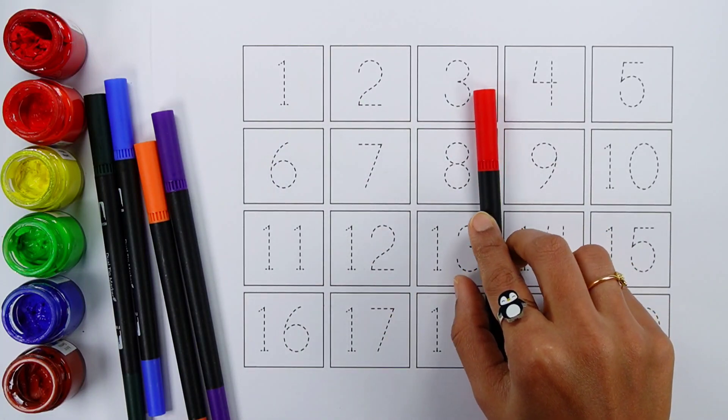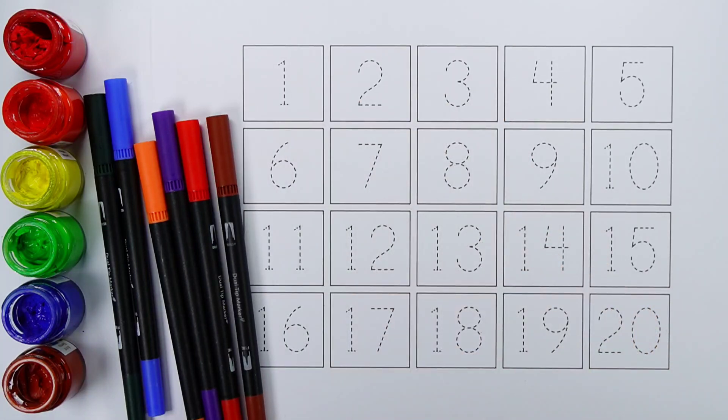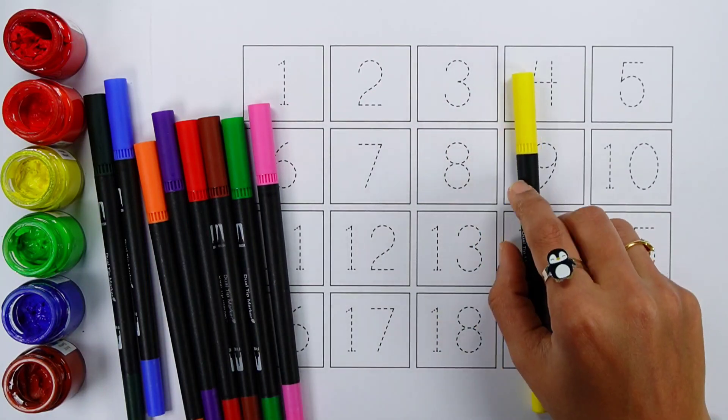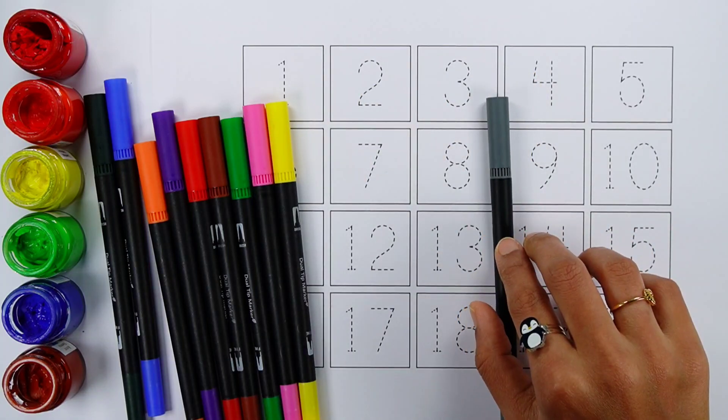Red color. Brown color. Light green color. Pink color. Yellow color. Gray color.